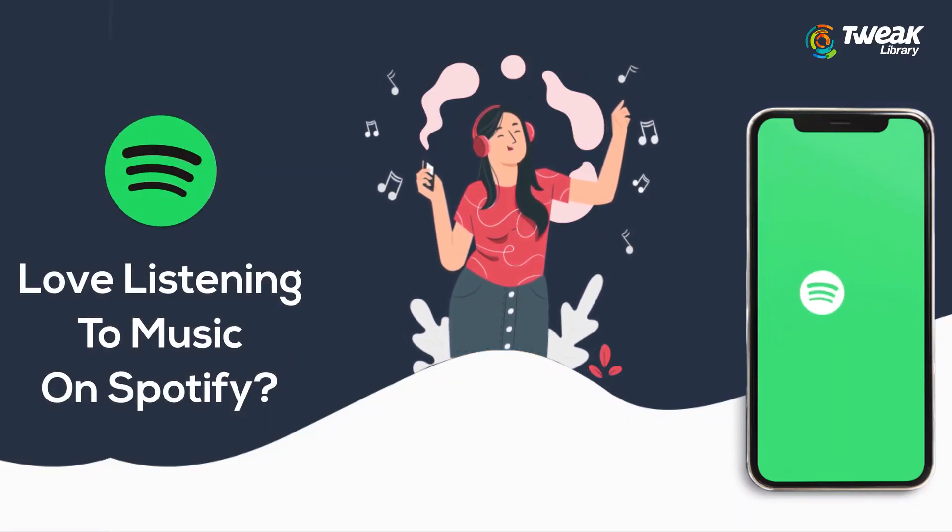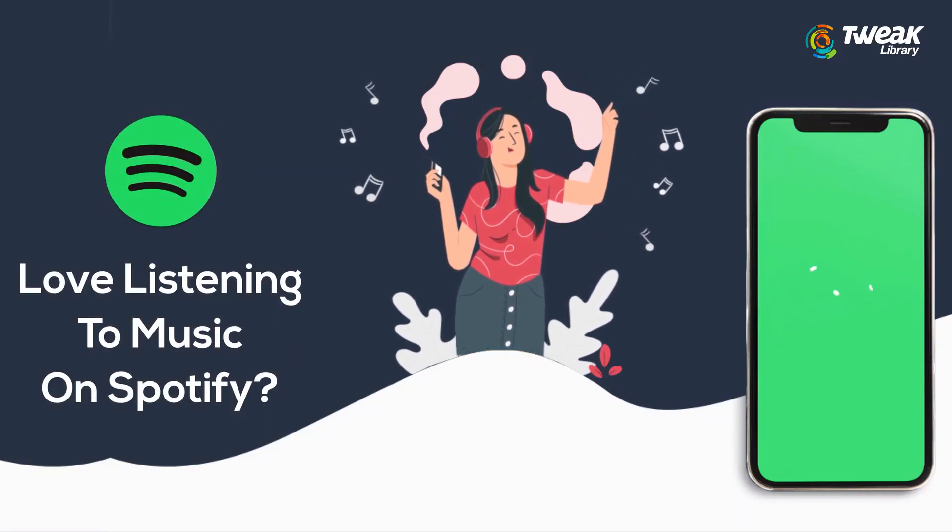If you love listening to music on Spotify, here are a couple of interesting Spotify tips and tricks that you need to know.